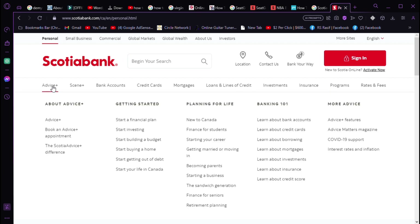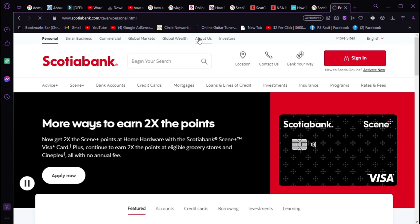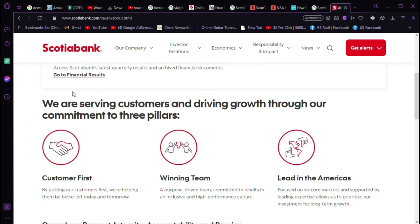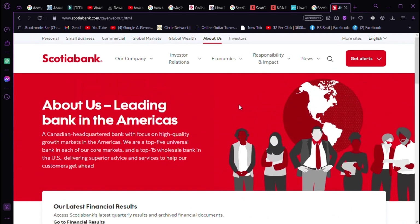Locating your Scotia bank routing number is a breeze using these methods. Whether it's through checks, online banking, or branch address lookup, you're just a few steps away from smoother bill payments and transactions. That was how you can find your Scotia bank routing number — thanks for watching.